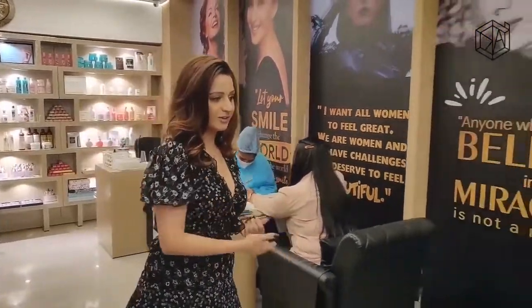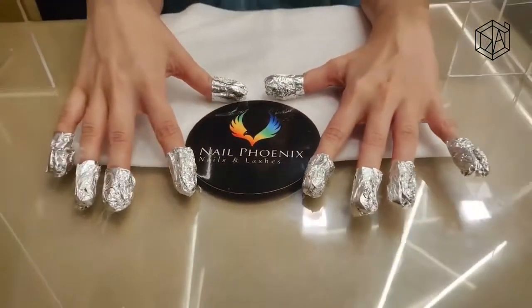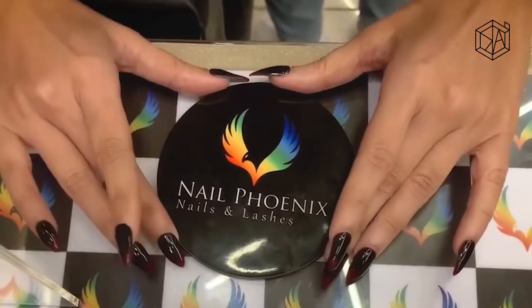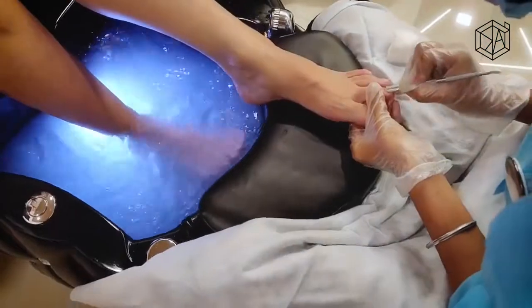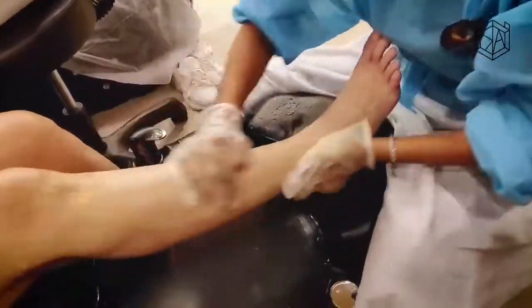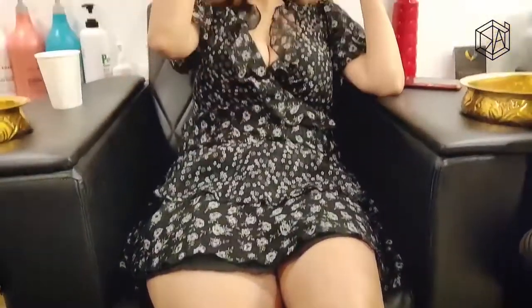So these are the nail rooms, as you can see — all the nail work happens here. They have some incredible nail technicians. I got my nails done, as you can see, my nail art is amazing — all done by them. This is their manicure and pedicure section, very spacious and very luxurious.